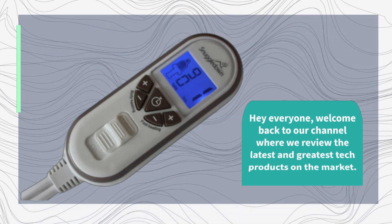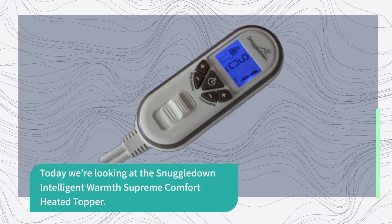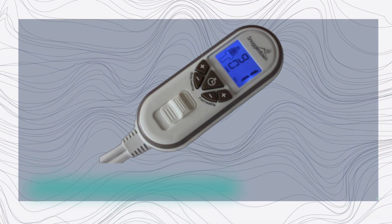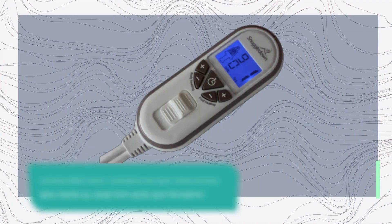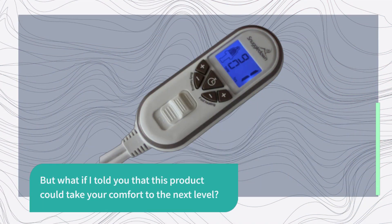Hey everyone, welcome back to our channel where we review the latest and greatest tech products on the market. Today we're looking at the Snuggle Down Intelligent Warmth Supreme Comfort Heated Topper. If you're like me, you love your bed and can't wait to jump in it after a long day. But what if I told you that this product could take your comfort to the next level?